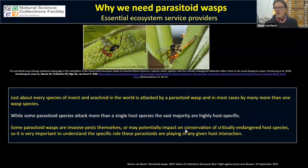Many of these parasitoids are highly host-specific because over evolutionary time they've had to overcome the natural defenses of the host insect or arachnid, but there are some that are more widespread in their tastes and attack more than one host species. Some parasitoid wasps are actually invasive pests themselves, and it's really important to understand the ecological role and biology of these parasitoid wasps in any given host interaction.